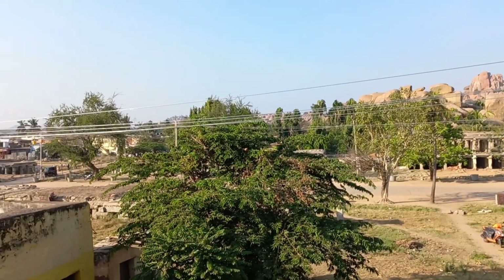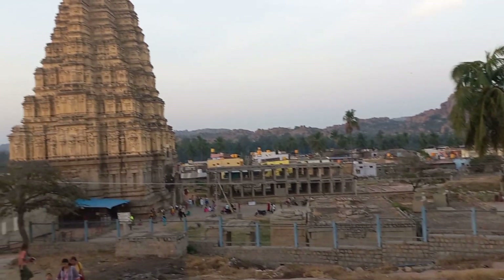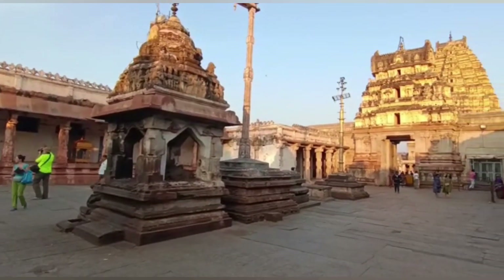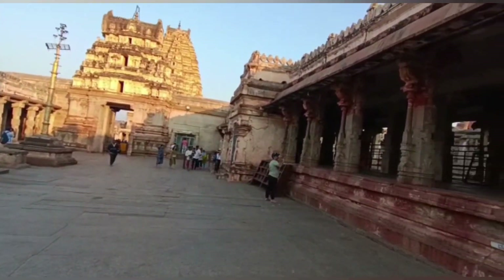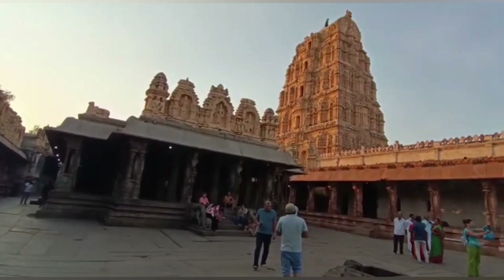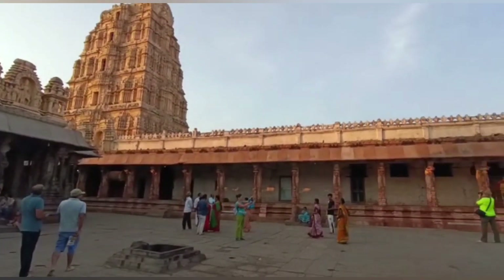We preferred to stay in Ranjana guest house from where all the monuments and temples were nearby and accessible. Virupaksha temple is the oldest structure in Humpi, located in Karnataka on the banks of the Tungabhadra river. It is dedicated to Lord Shiva and was created by the Chalukyas in the 8th century.